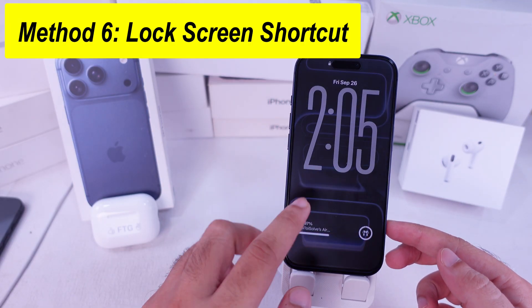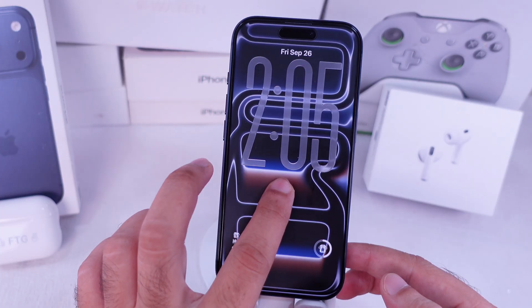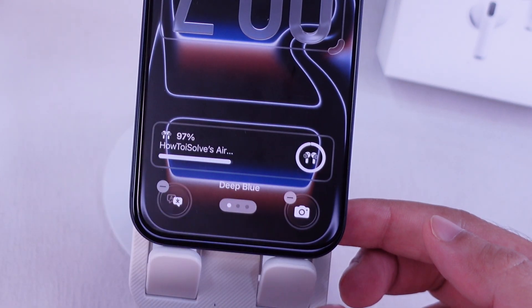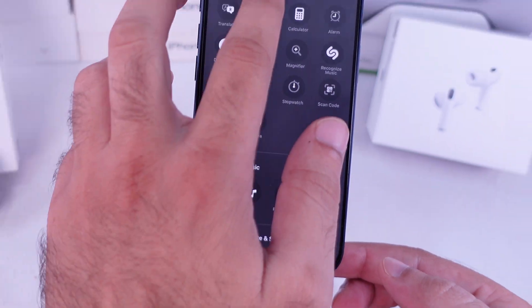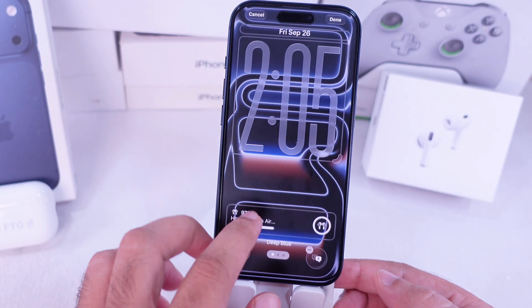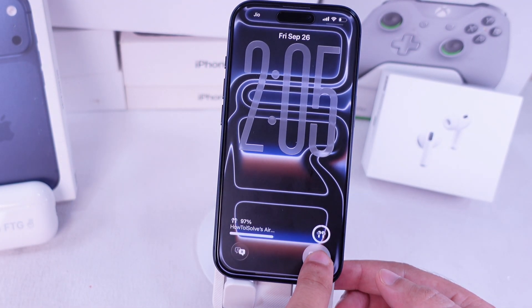The sixth way is straight from the lock screen. Touch and hold your iPhone lock screen until it goes into edit mode, then verify with Face ID or your passcode. Tap Customize at the bottom, remove a shortcut with the minus button, then hit the plus to add a new one. Search for the Translate shortcut and add it to the lock screen.